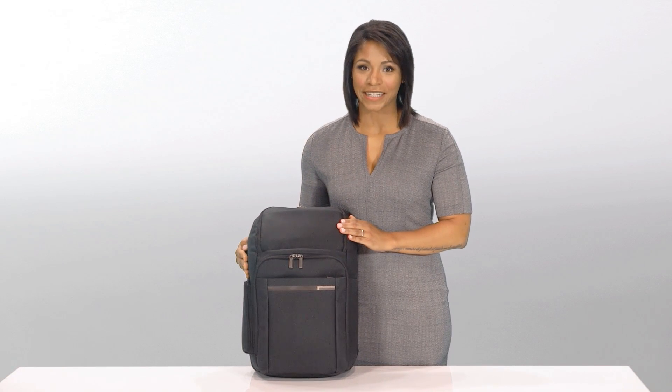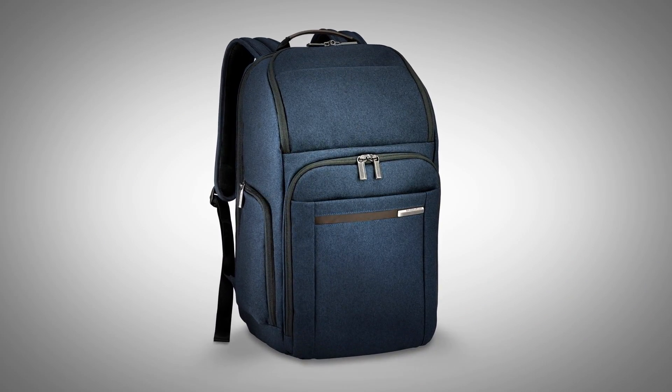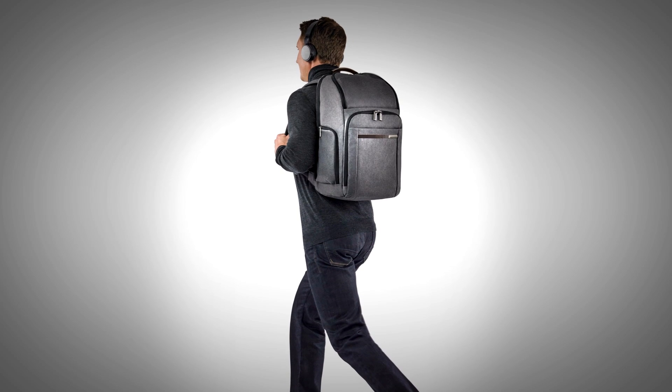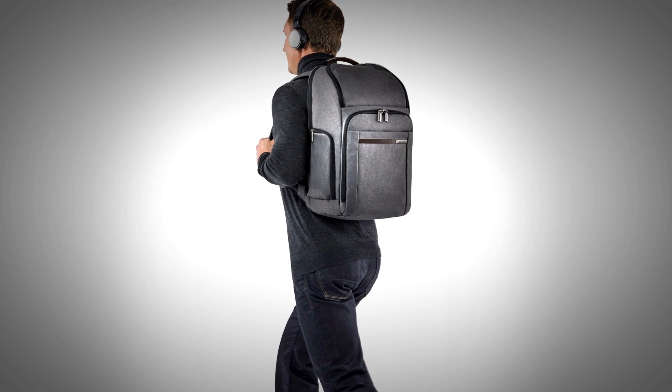Hi, I'm Yvonne from Briggs & Riley and this is the large backpack from the Kinsey Street Collection. Designed for people on the move, this large backpack is the ultimate solution for the modern professional.